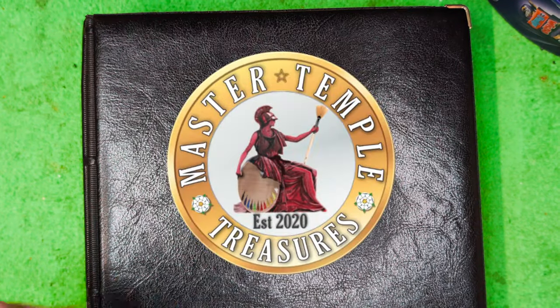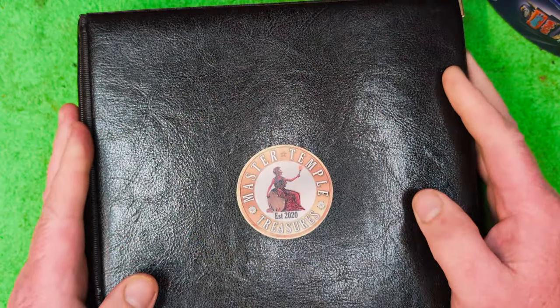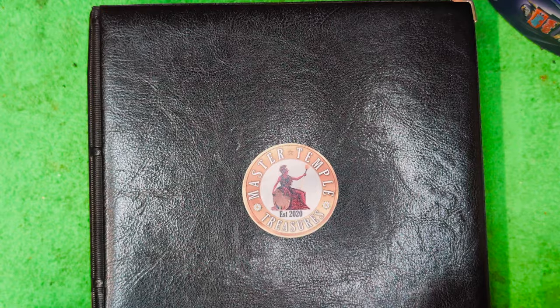Well, happy days, my fantastic numismatic friends! Here with the Big Daddy album.